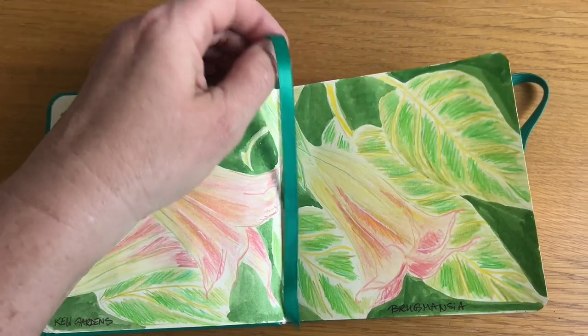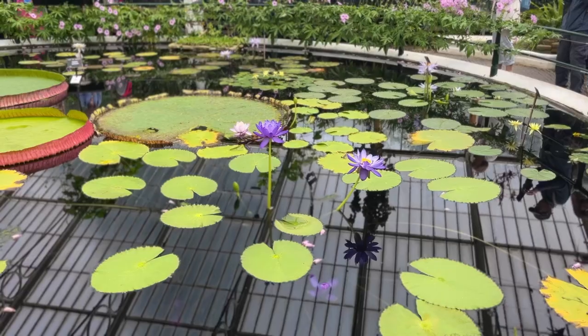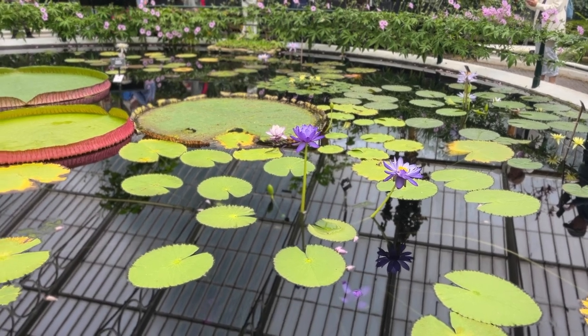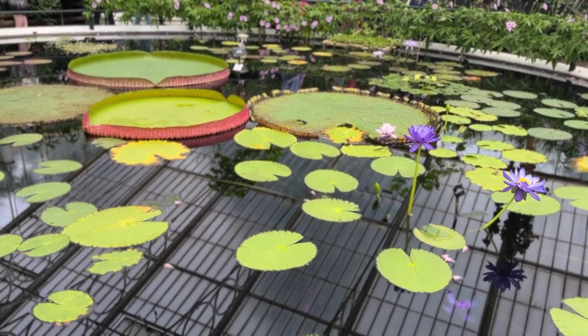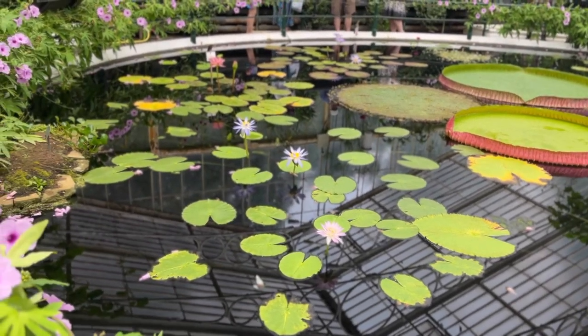Unfortunately I was not able to record my sketching process. I was sketching standing up, so it was more fast and furious than serene and relaxing. Since I wasn't enjoying it, I decided to take plenty of photos instead and finished off my sketch back at home.